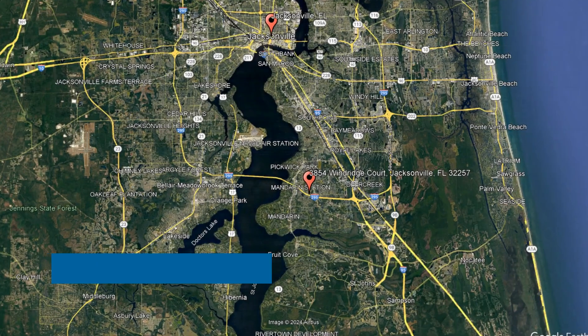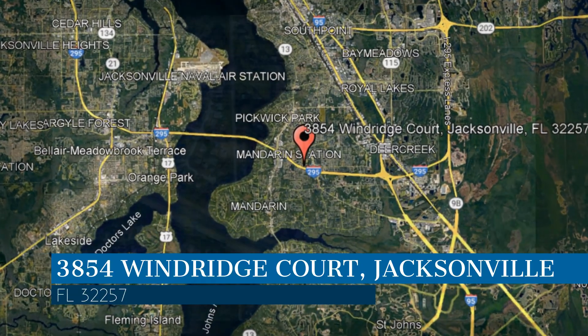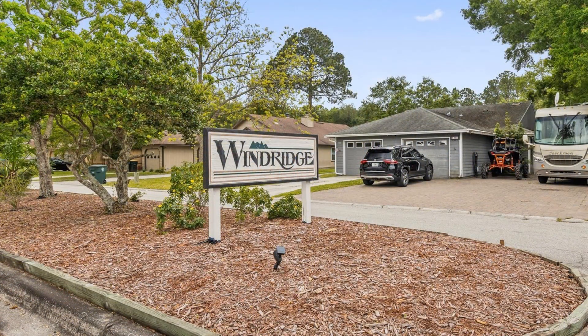Here are photos of an available rental property — make it yours today. This property is located at the address on your screen. We are Rental Guys Property Management and we are a leader in Jacksonville Property Management. Please enjoy this virtual tour.